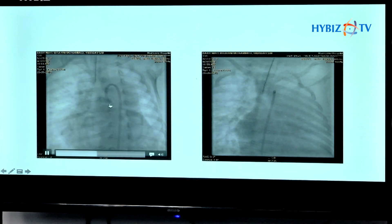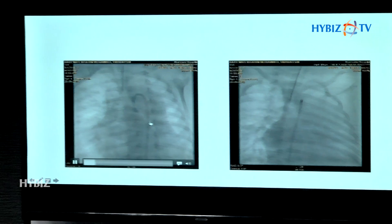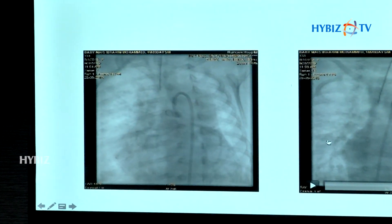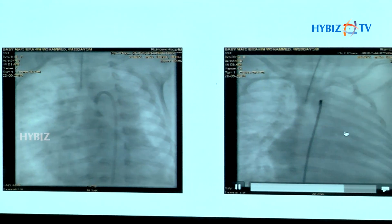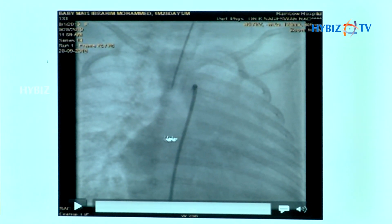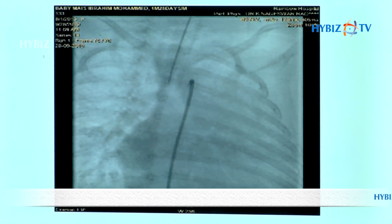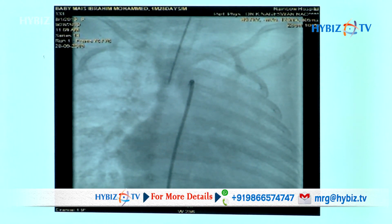We can see that the pipe is looking very small. Normally it should be 7 to 8 millimetres in size, but it is just 3 millimetres. In multiple views we can see that the pipe, shown in black colour here, is very small — just 2 to 3 millimetres in size.